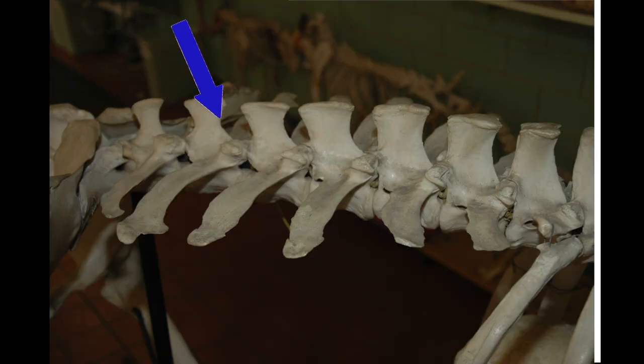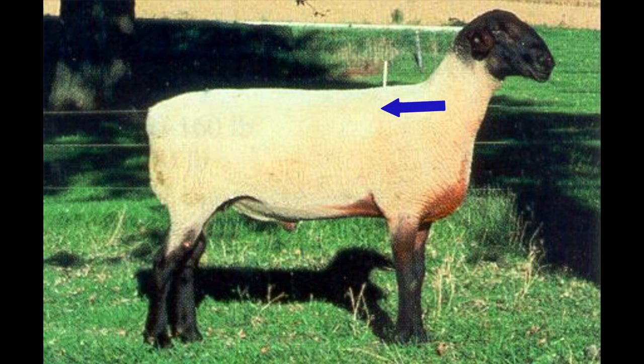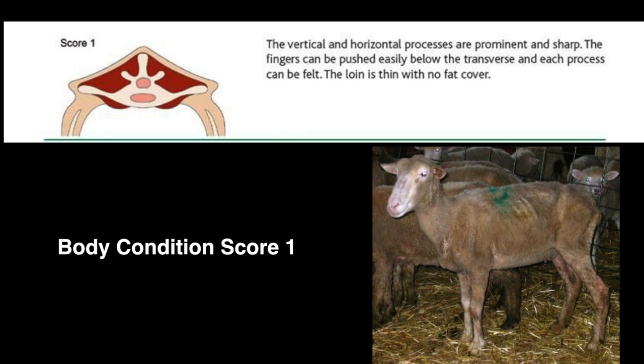The spinous process is a vertical bone protrusion, and the transverse processes are short, horizontal protrusions on the sides of the spinal column. Most sheep will fatten from front to rear and top to bottom, so keep that in mind when assigning scores.